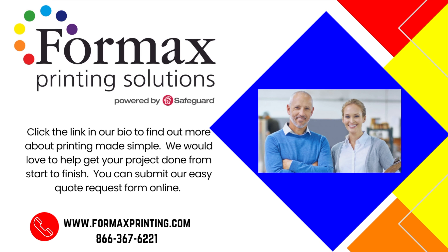Take care and happy booklet making! Visit our website at 4maxprinting.com, submit our easy quote request form, and get your project started today.